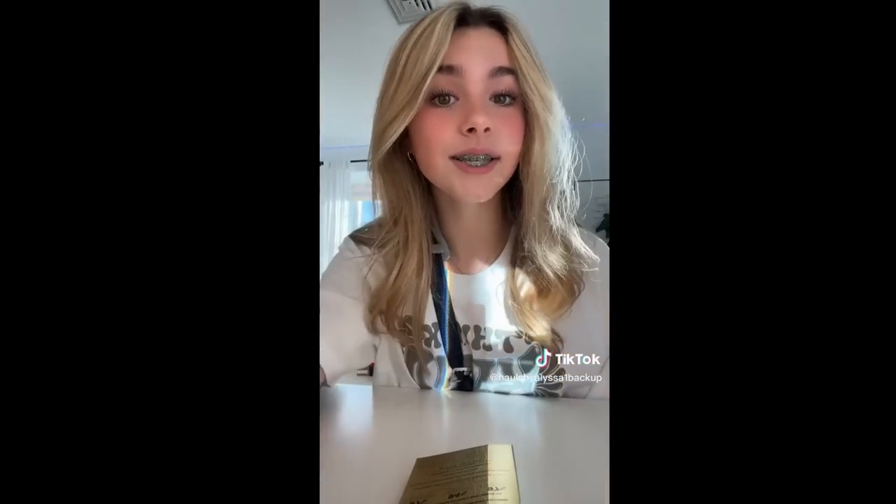I have a haul from a couple days ago. So at Sephora, I got the Better Than Bleep Mascara. I got this because Alex O has it, and I'm actually currently using it right now. And it's literally amazing — so I recommend. I'm definitely going to get a big size in this. I'm literally obsessed.